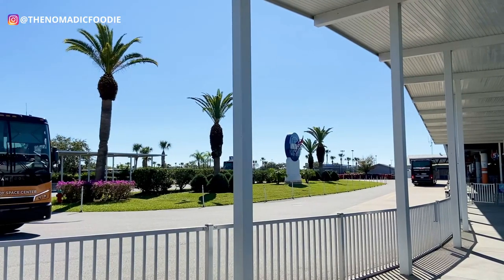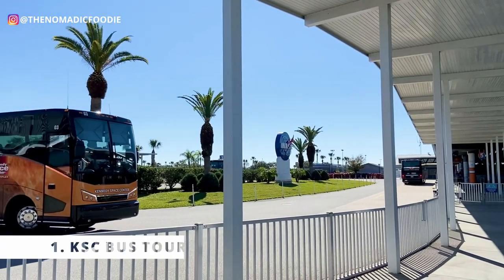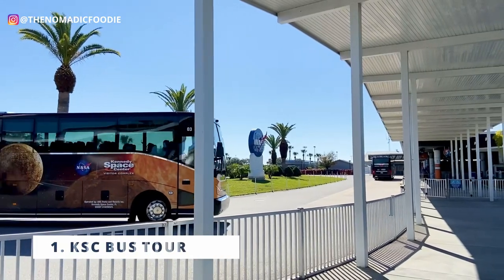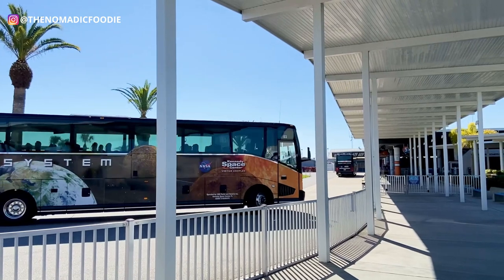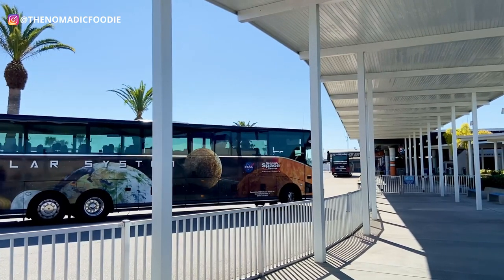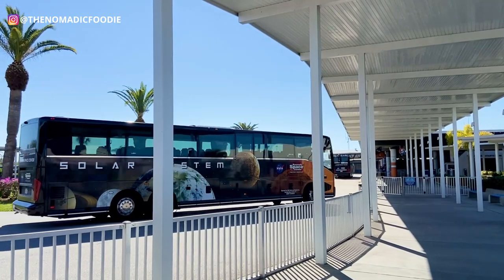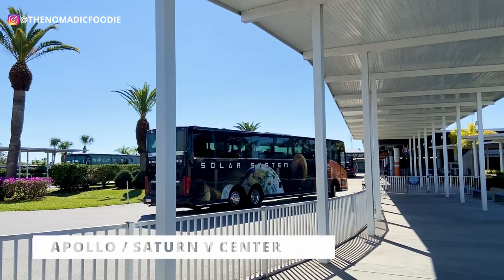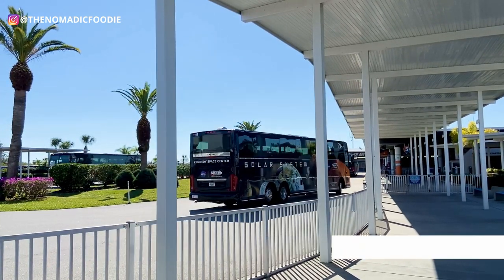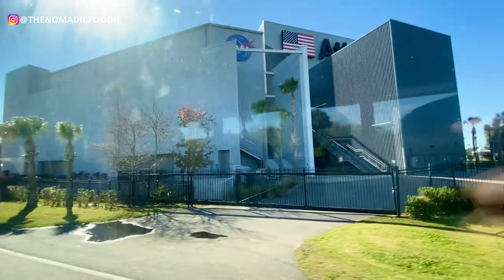Number one: as soon as you get there, start by making a bus reservation. When you walk through the security check-in, you'll see signs to reserve your spot on the bus, and they even have kiosks if you don't want to use your phone. Definitely get a reservation for the bus to the Saturn V complex because it's first come, first served — you don't want to miss out.